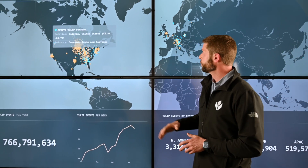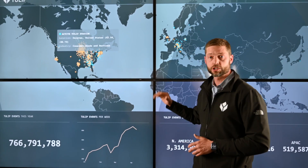My name is Eric Miranda. I'm Head of Product and Ecosystem here at TULIP. What you see behind me is TULIP's Mission Control Board. This is the world's first real-time view into the global industrial base.